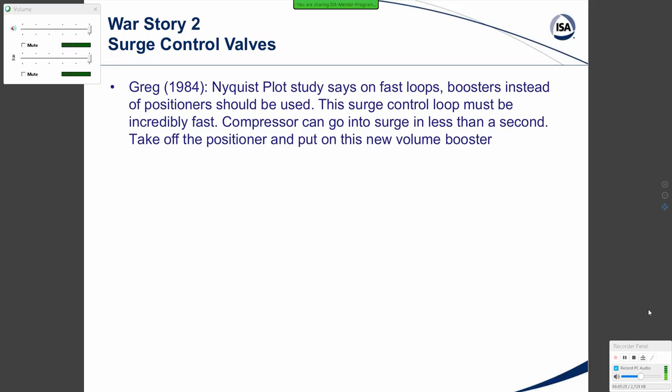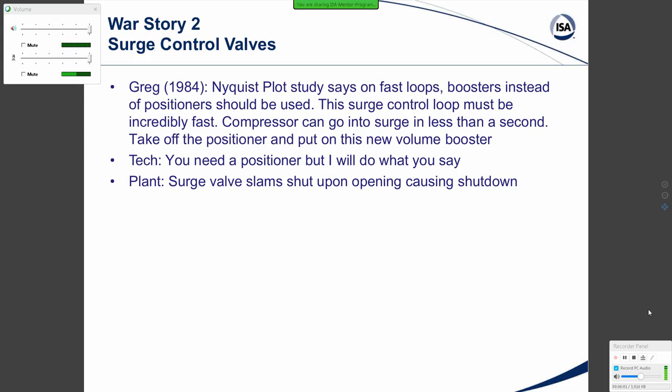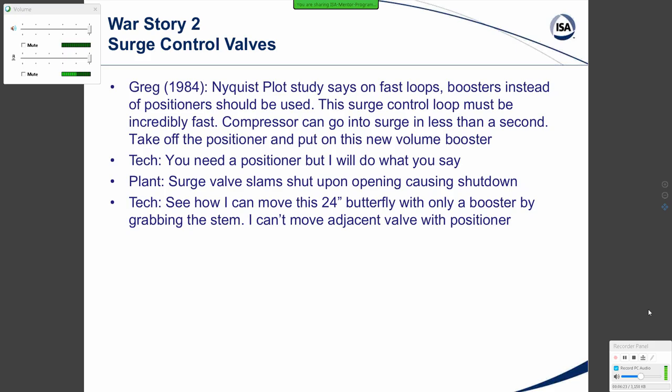War Story Two: Surge control valves. In 1984, I went into a plant for a Nyquist plant study, and a very distinguished technologist at the supplier said valves on fast loops should have boosters instead of positioners. This surge control loop must be incredibly fast — the compressor going to surge in less than a second. Take off the positioner and put on this new volume booster. The technician said he needed a positioner but would do what I said.